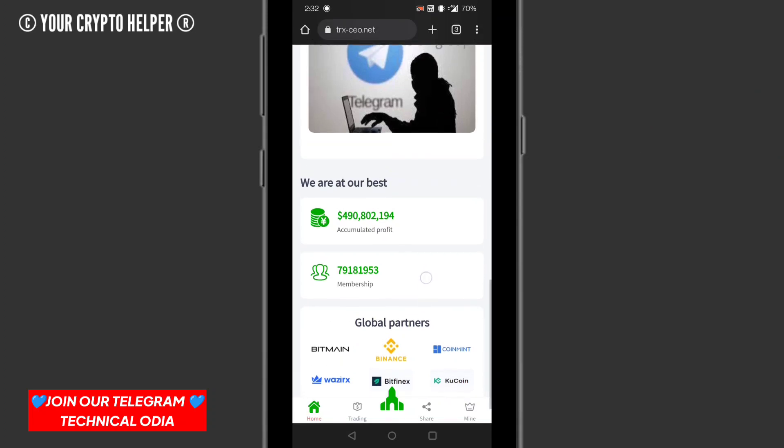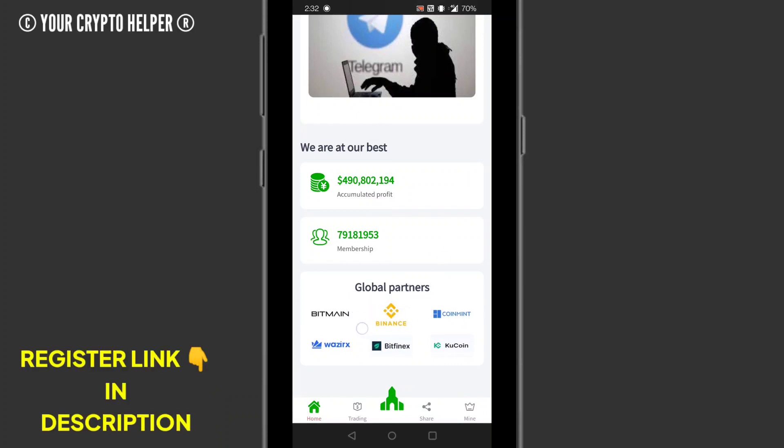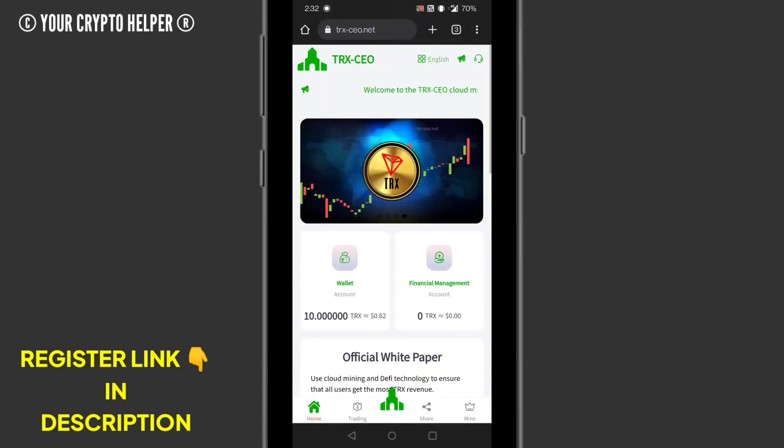You can see more global partners like Bitfine, Binance, CoinMint, YGX, Bitfinex, and Kucoin — already tied up with this website. This is a big, huge platform which can provide you long-term stable income.